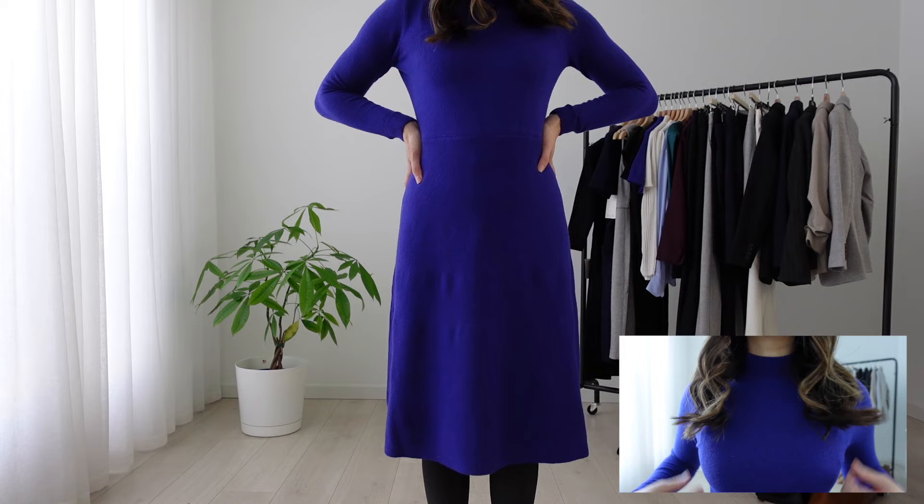Let's start with the first option: dresses. This is the easiest option if you don't have time to put on a full suit. I'm wearing this magnetic blue long sleeve dress over tights and a block heel. This is a great option for the winter — it's professional and comfortable.